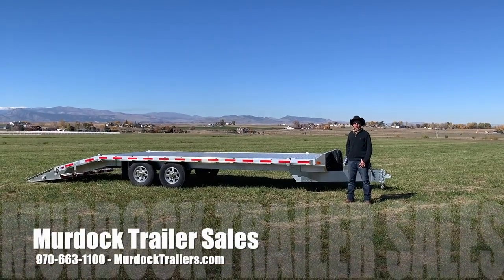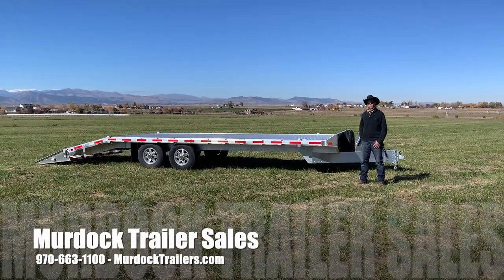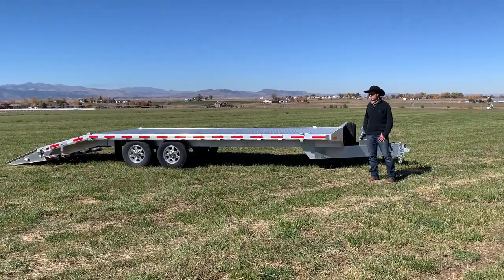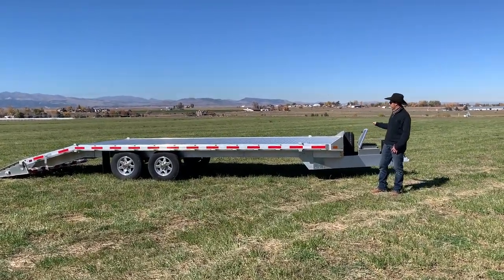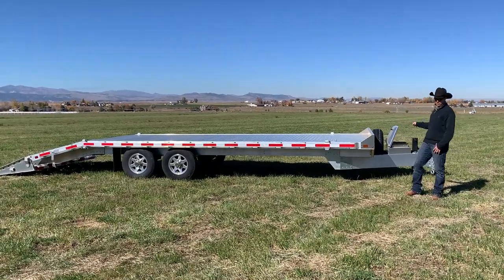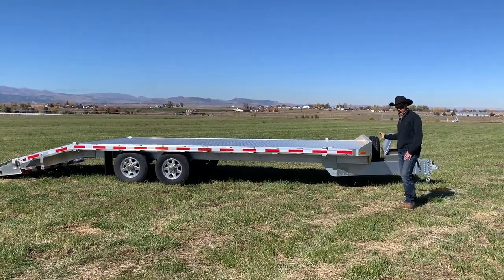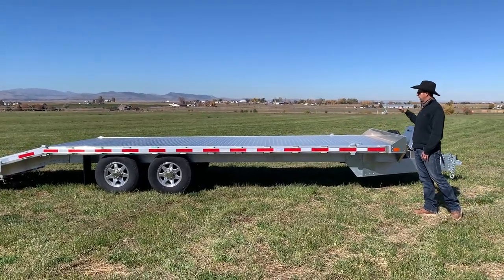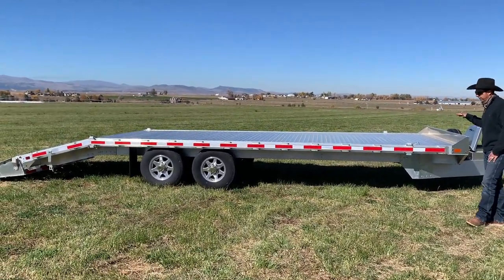Hello everyone, I'm Steve Burnett with Scott Murdoch Trailer Sales. I wanted to take a moment to show you an offering that we carry from EP Trailers. This is an all-aluminum, flat deck, deck-over trailer. This particular setup is a really nice heavy-duty aluminum frame designed for handling equipment and loads up to 10,000 to 12,000 pounds.